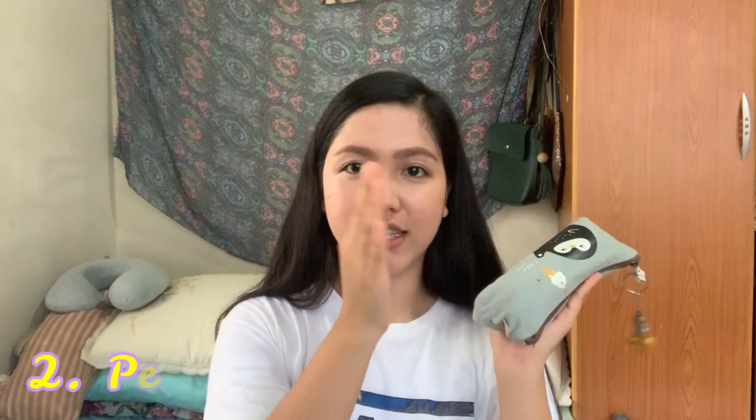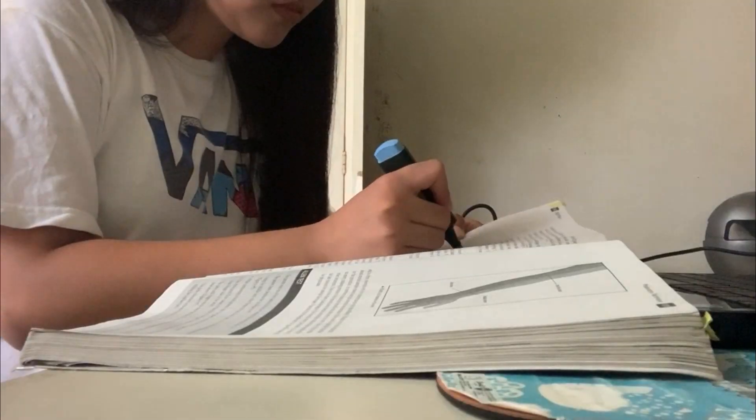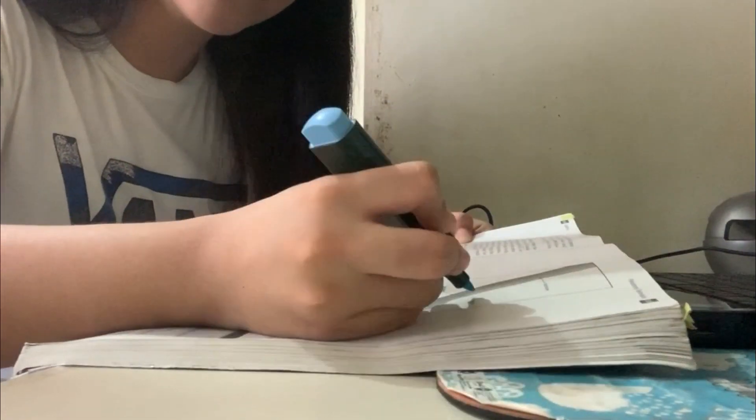Next thing you need to have includes highlighters, ball pen, pen, and pencils. Sobrang helpful ng highlighter and pencil kapag nag-review kayo kasi mas madaling naaalala. I use so many colors of highlighters and so many colors of pens para ma-categorize ko yung mga kailangan kong i-review. So you need to have this one.